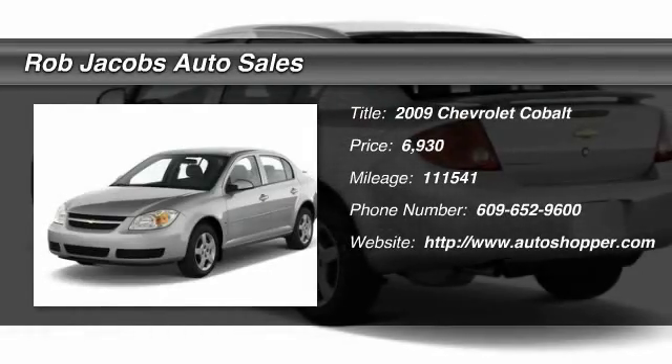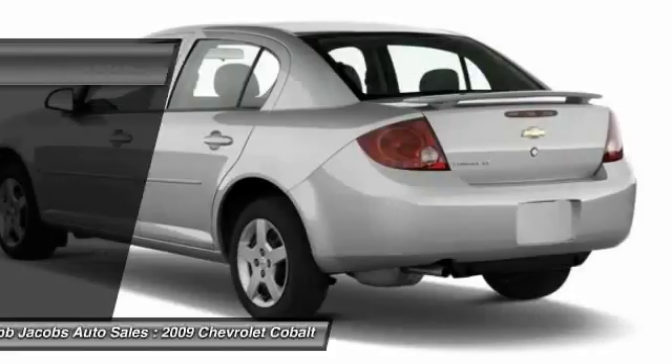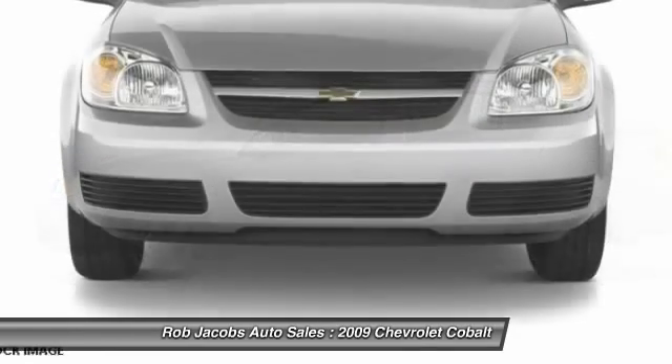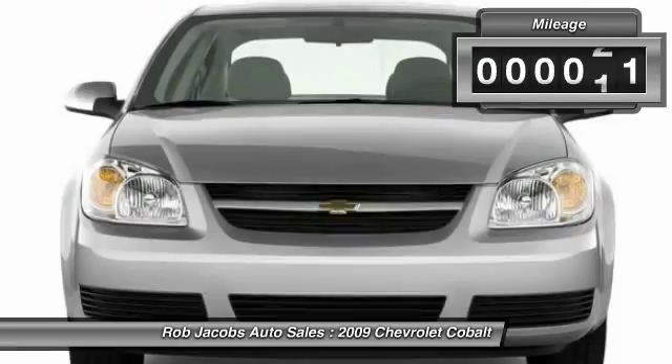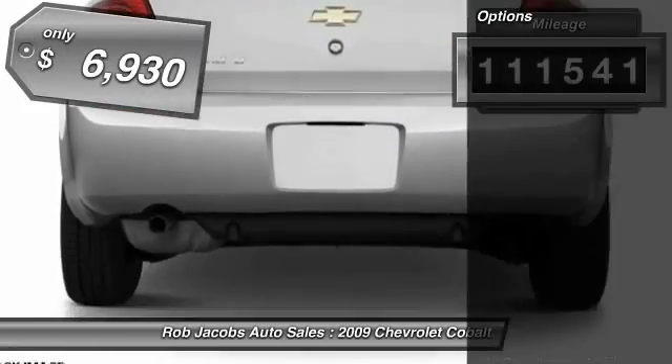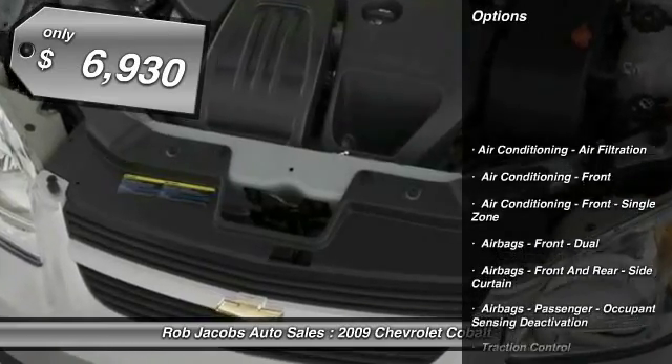The 2009 Chevy Cobalt. The Chevy Cobalt has awesome fuel economy, a smooth ride, quiet cabin, and excellent performance. This vehicle has less than 115,000 miles and is priced below $10,000.